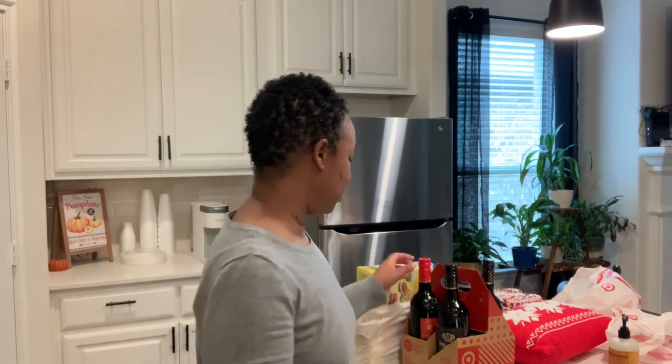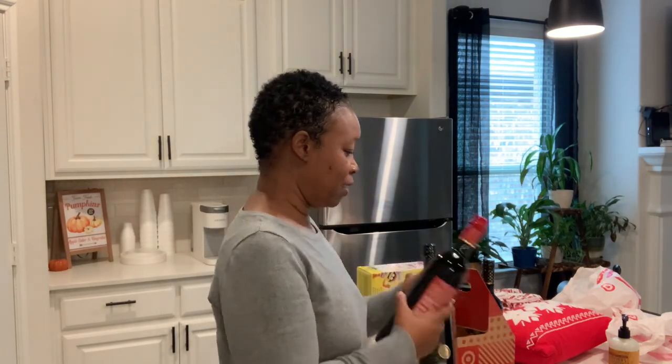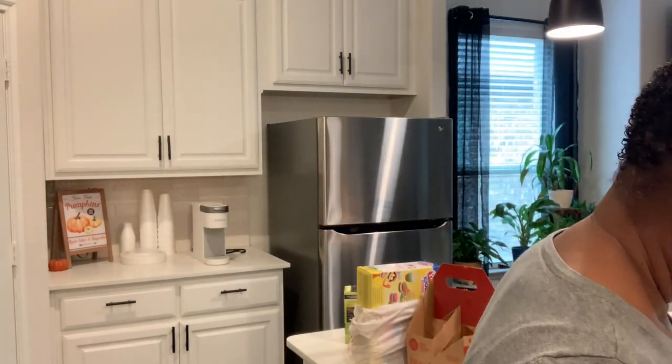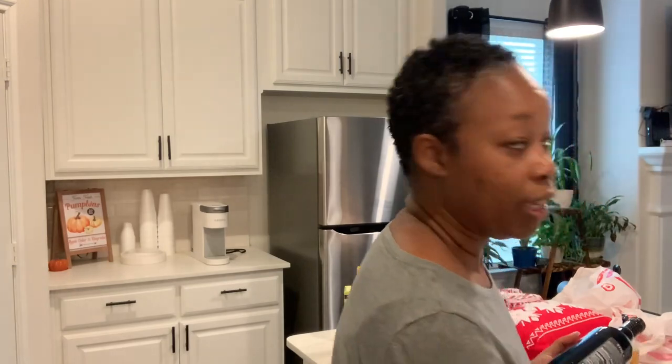I wanted to come on here and share what I picked up from Target. They had some really good stuff, especially in the back of the store — a lot of great Christmas items I didn't even realize were back there. Thank goodness I had to get other things, because I stumbled upon that area and it was like Christmas central. Before the Christmas items though — my family will be here on Wednesday for Thanksgiving, so I wanted to make sure we had some wine. Stella Rosa is my absolute favorite, so I picked up two bottles of the Stella Rosa Black.